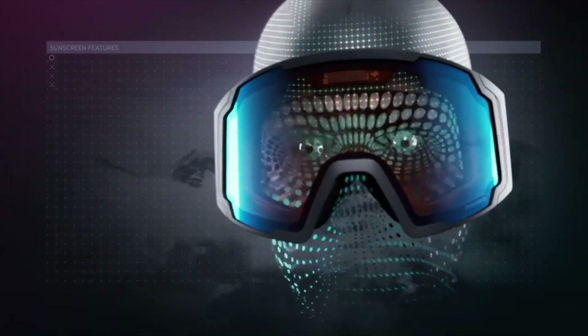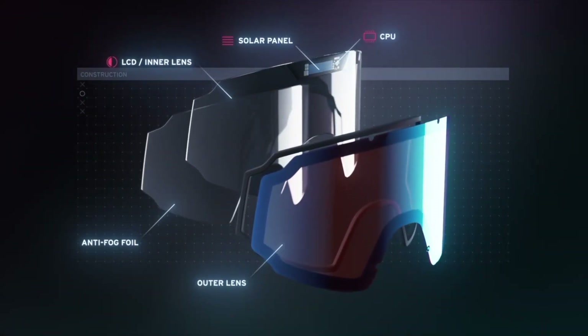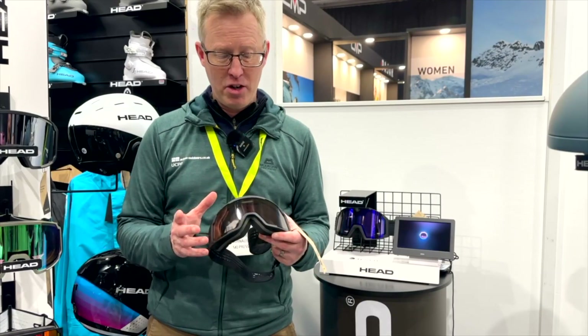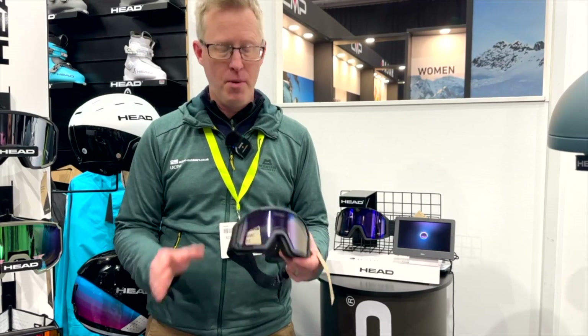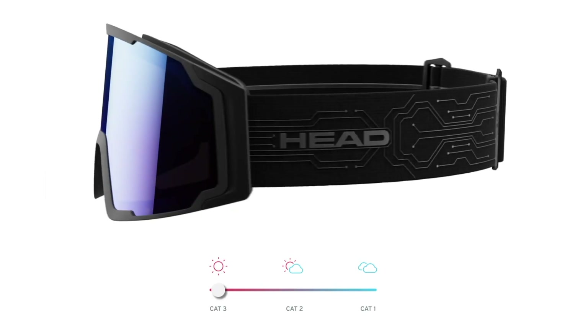It's pretty nifty. There's a lot of other technology going on — there's an actual microprocessor inside the goggle controlling all of that. It's pretty crazy technology. Basically it means you just don't have to change your lens when the sun comes out or you go back into the shade. It does it automatically for you, almost like little shutters opening and closing via the LCD display.